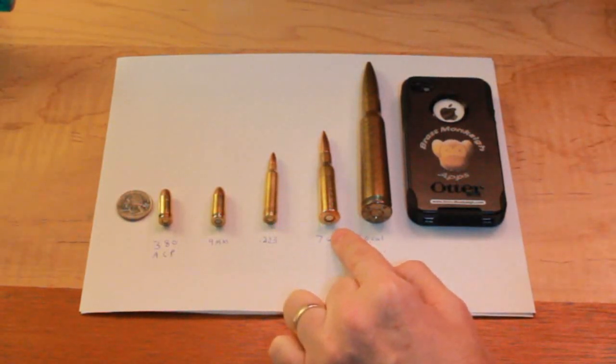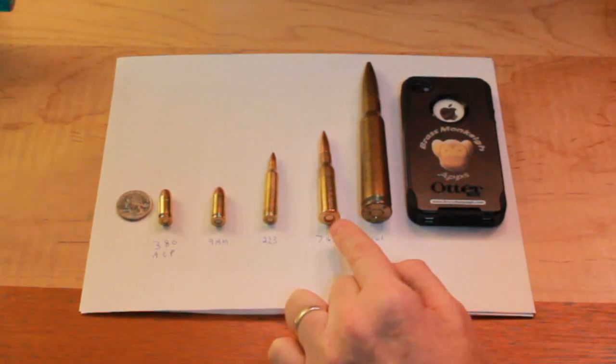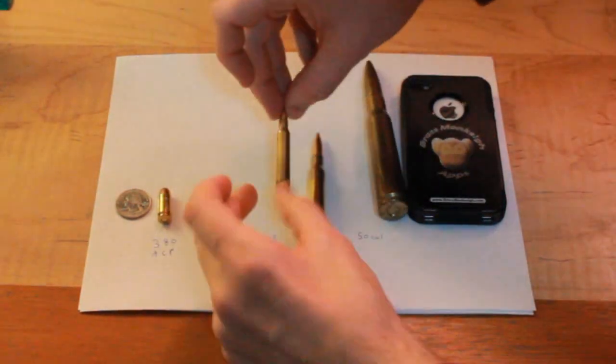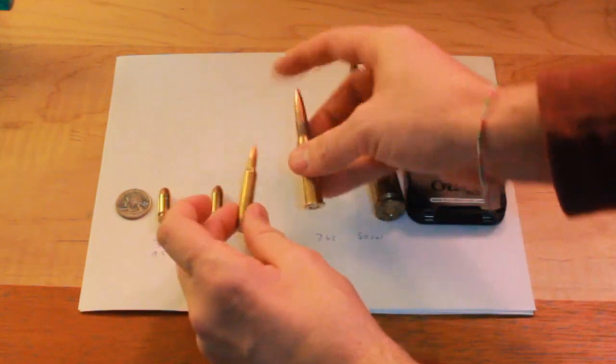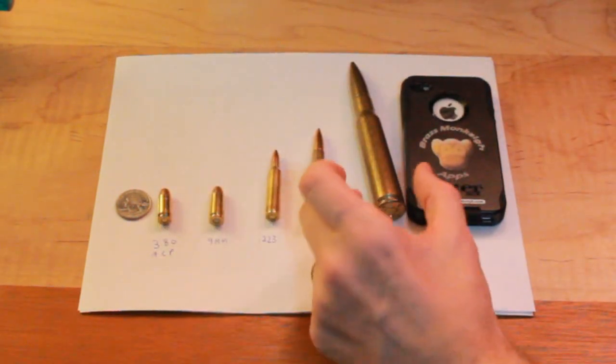This is a 7.62. This is actually the Mosin Nagant round, but I grabbed it because it's really similar to what an AK-47 shoots. And you can kind of see the difference between these two rounds, especially the difference in the bullet.